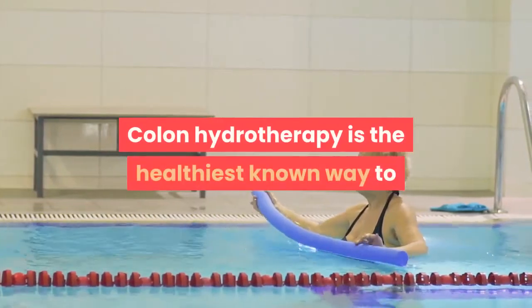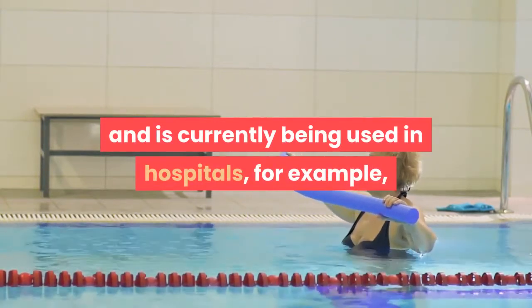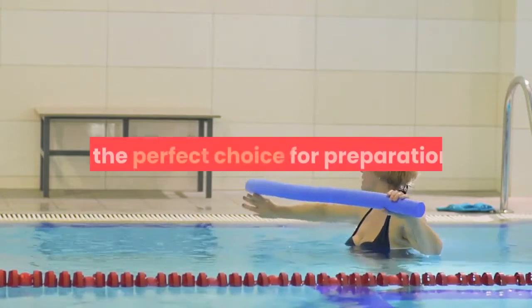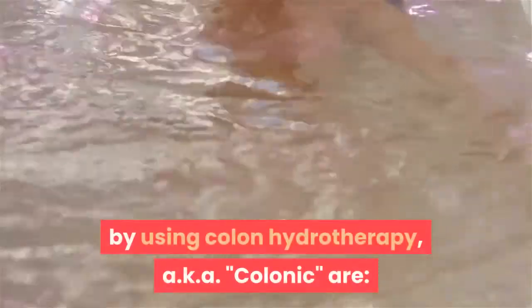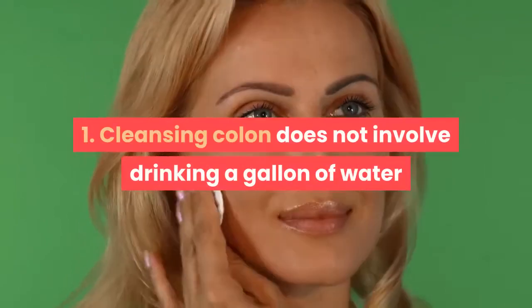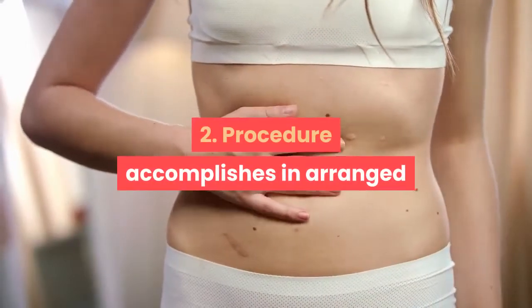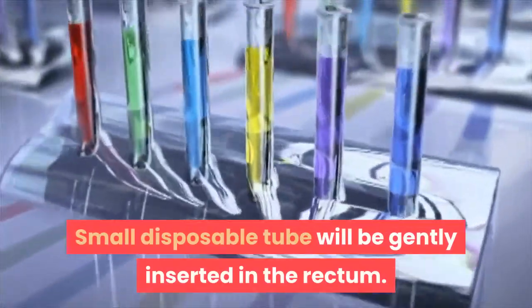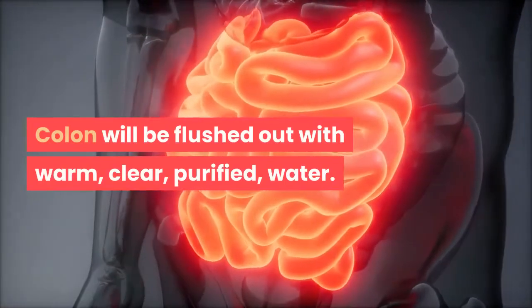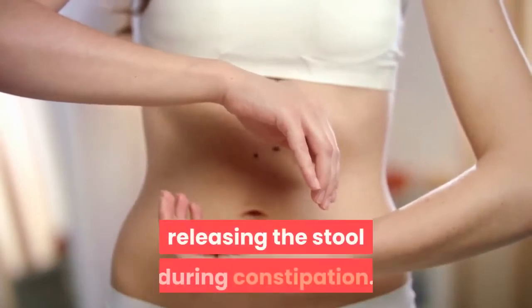Colon hydrotherapy is the healthiest known way to cleanse the large intestine prior to colonoscopy and is currently used in hospitals — for example, Danbury, Connecticut hospital has made it their preferred preparation choice. Advantages include: no drinking a gallon of water or taking strong laxatives; the procedure is performed in a restful lying-down position with supervision by a trained colon hydrotherapist; a small disposable tube is gently inserted in the rectum; and the colon is flushed with warm, purified water at pressure lower than that experienced during constipation.